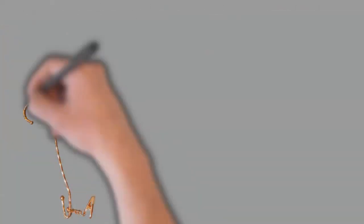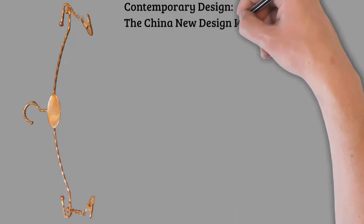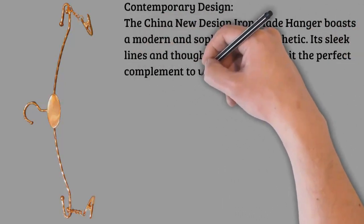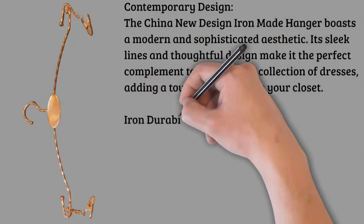Space-saving solution: the slim profile of the hanger helps maximize closet space, allowing you to organize your wardrobe efficiently. Its design is tailored to accommodate women's dresses, keeping them neatly hung and easily accessible without taking up unnecessary space.